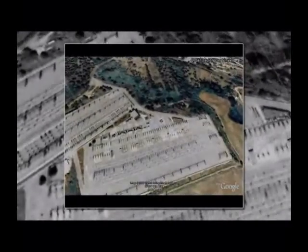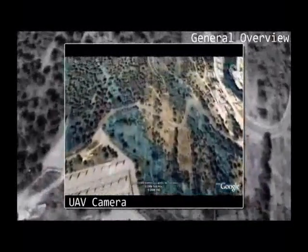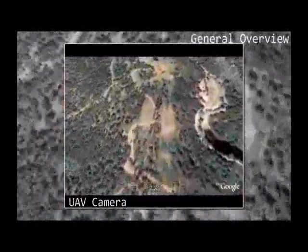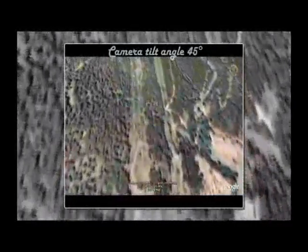A day-to-day operation consists in the surveillance of electric lines. It starts being launched with a catapult and, from the beginning, data is transmitted to the ground station. The image shown on the screen is performed at a camera tilt angle of 45 degrees, although higher precision can be achieved up to 2 degrees tilt angle.